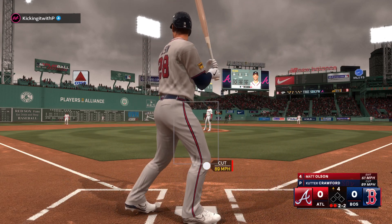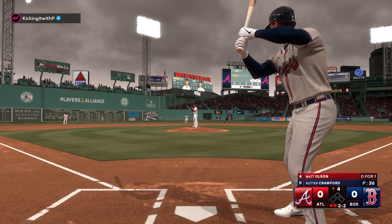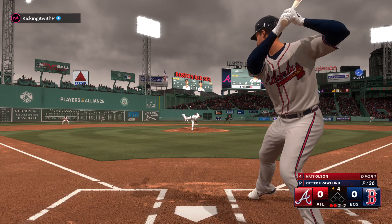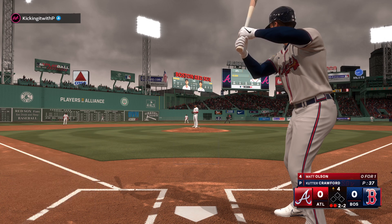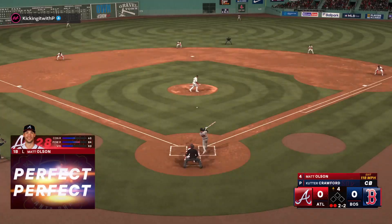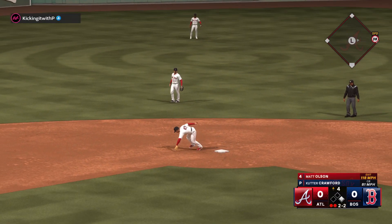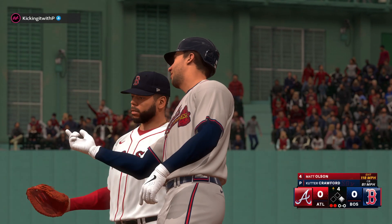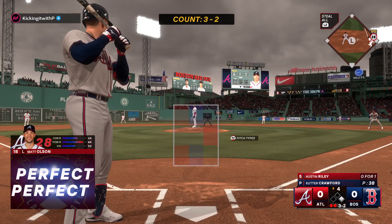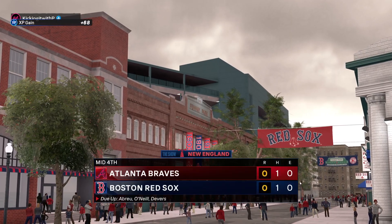Foul ball. Here's a two-two — fouls that off to the left. Back up the middle for a base hit, and that keeps the inning going. You quite literally can't hit a ball much harder than that — you're in elite territory when you can generate that exit velocity. And he got him, strike three, and that'll retire the side.